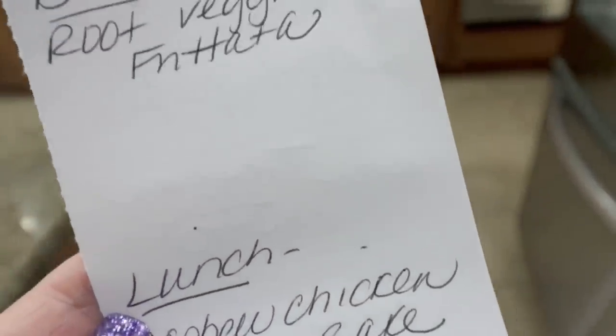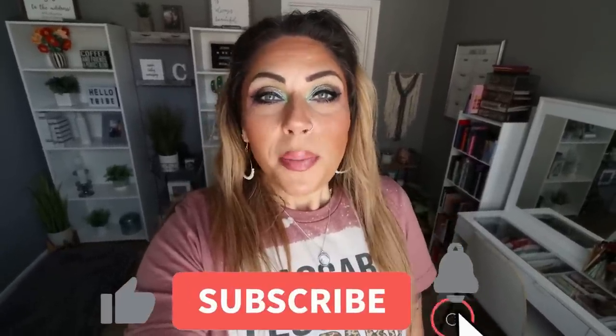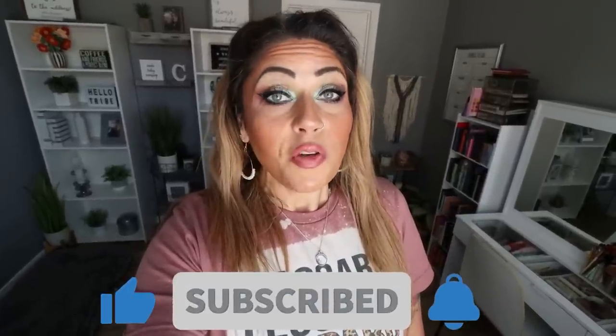Thank you for joining me on another weekly grocery haul. I hope you enjoyed seeing everything I picked up from Trader Joe's and from Kroger, which is my local Fry's store. It was another big haul. If you enjoyed it, give it a thumbs up and subscribe — I do a grocery haul every Saturday and upload five videos every week. Check out the description box for nutrition coaching, links and discounts to my favorite things, and come join our Facebook group. We'd love to have you. Happy Saturday and I'll see you tomorrow. Bye!